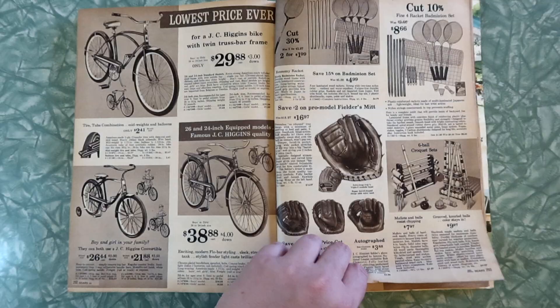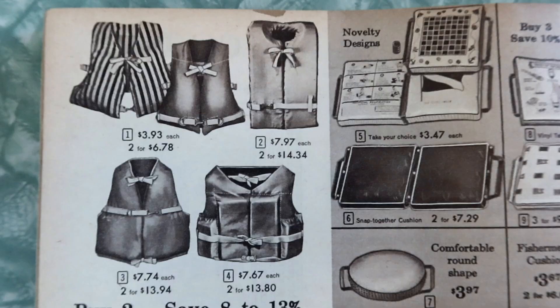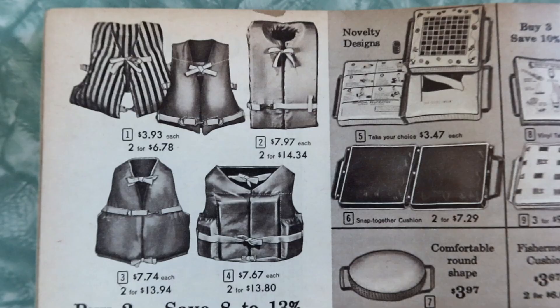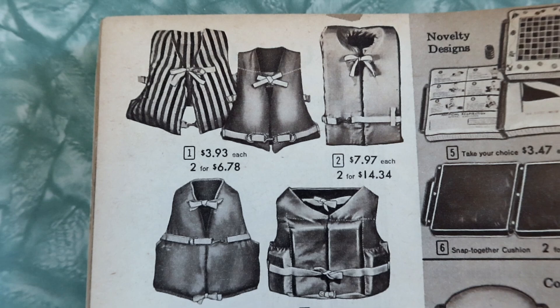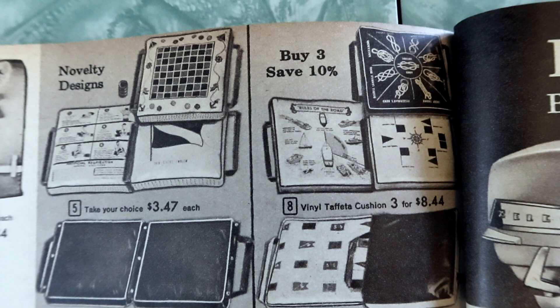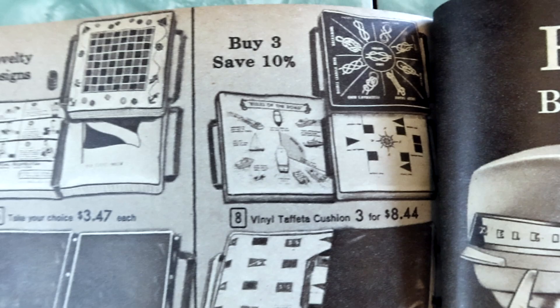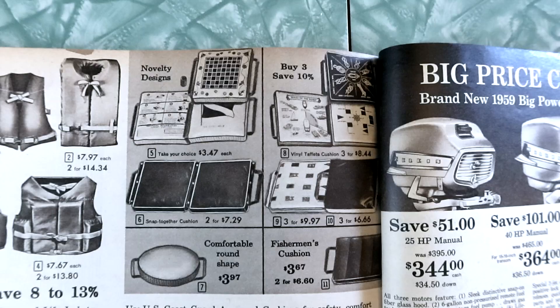Save $2 on pro model fielder's mitts. There's some nice 1960s gloves — that one's autographed by Bob Clemente. It's a JC Higgins fielder glove, autographed by famous National League outfielder Bob Clemente. I'm assuming he didn't actually sign each one. Croquet — another very 1960s game. Mallets and balls resist chipping. Grooved, knurled balls — knurled? I have literally never seen that word in my entire life: K-N-U-R-L-E-D. Not once. Boat stuff — fishing, motors — more man content coming at us. Those life jackets look really, really high tech. US Coast Guard approved cushions for safety and comfort — apparently you can use your seat as a flotation device. The novelty designs: artificial respiration — it's got CPR on it — checkerboard, and skin diver insignia.